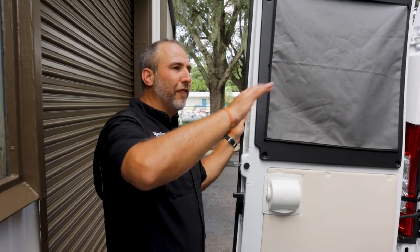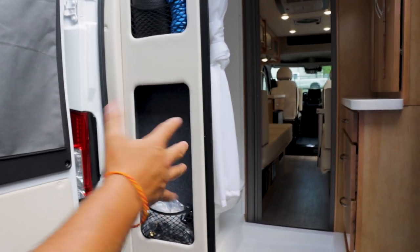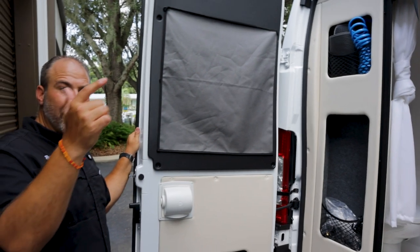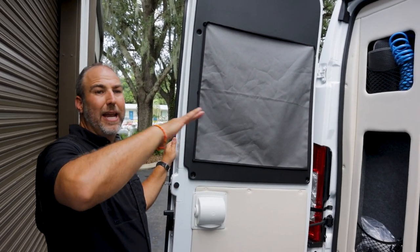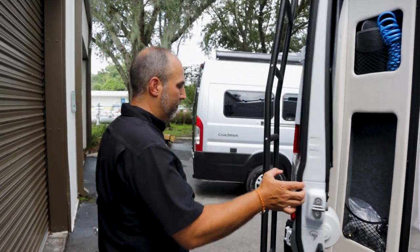People always ask me: what's the best one? The question I always ask back is: how are you going to use it? For the person who wants a bigger bathroom, doesn't mind a smaller fridge, wants more permanent beds — this is the best one. For the D, if you need to store things down the middle, want one big bed and all that storage underneath, and you're never going to use it as a couch — that's the best. We hear in the podcast that not everyone needs a bathroom — some people just use it for storage. I've walked in bathrooms and seen two sets of golf clubs and a piece of luggage in it.